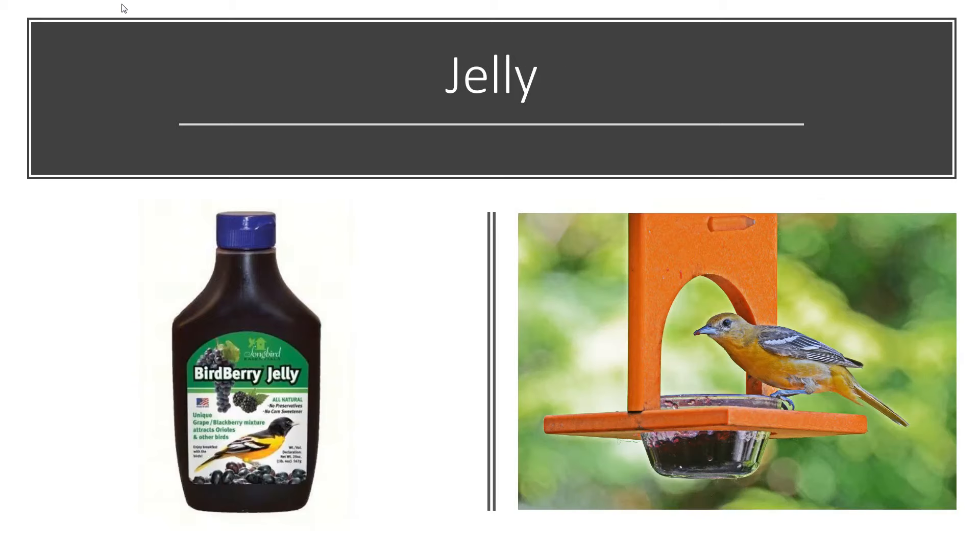Jelly is the best thing you can put out to attract orioles. Nine times out of ten, the thing they prefer is going to be jelly, so you cannot go wrong with it. They love grape jelly, and there's a jelly called Birdberry Jelly, which is a mix of grape and blackberry — they just go crazy for it. It comes in a little squeezy jar so you can just squeeze it right into your feeder.